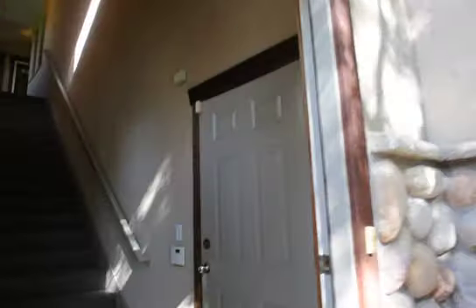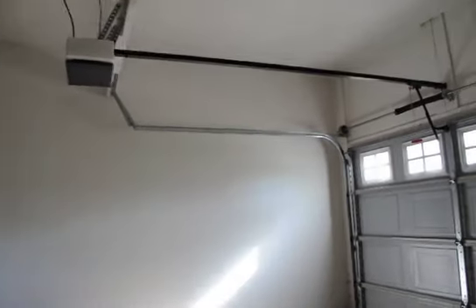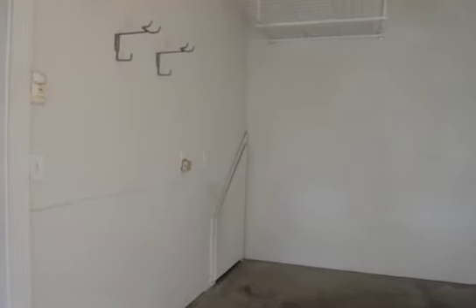As we go inside you'll notice that there's a front door here that takes you out to the one car garage. From the video you can't really tell how tall it is, but it does fit snugly a Tahoe and definitely fits any other smaller car. Right underneath the stairs there you do have some storage.